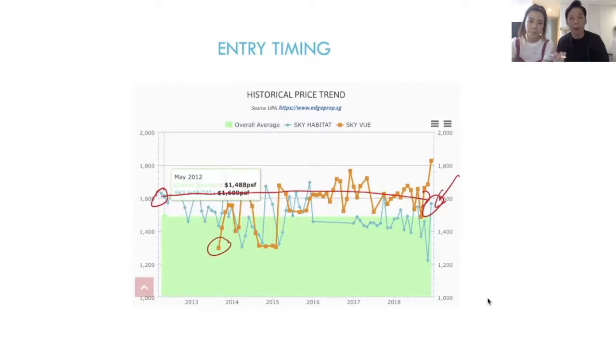For the next property, the one right beside it by the same developer — Skyview — the pricing at the time was $1,300 per square foot. To date, the price is about $1,800 per square foot. The key question here is why? Both are at the same location, but one saw prices remain quite stable while the other saw a significant surge in prices.